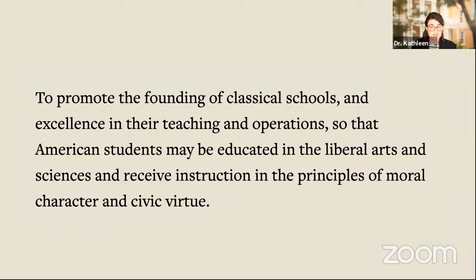We want the schools that we work with to be excellent in their teaching — in what they teach and how they teach it — but also in their operations. So we work with groups to make sure that the institutions they are starting are sound institutions that will stand the test of time. Our goal is that students receive this well-rounded education in the liberal arts and the sciences, not a career-focused education or a specific type of training, but rather an education that will provide them with knowledge of themselves and knowledge of the world around them, so that when they reach college and adulthood, they have a solid foundation from which to proceed.